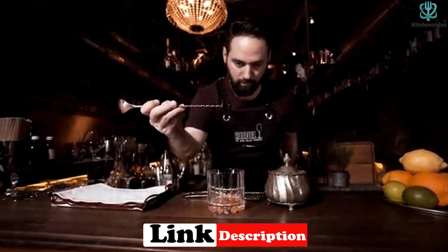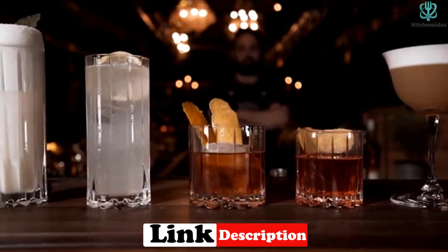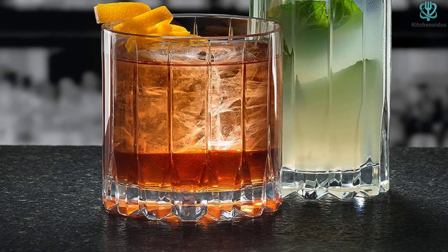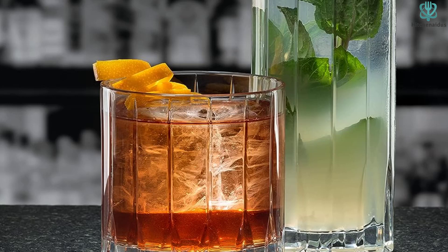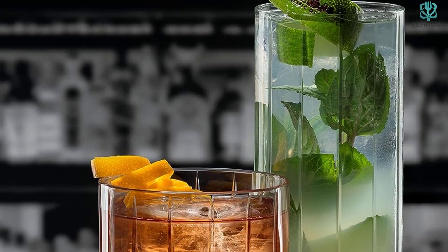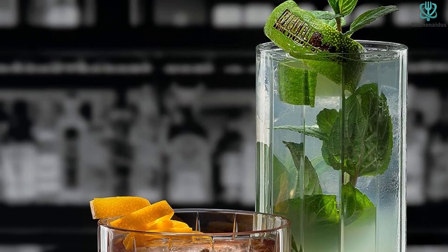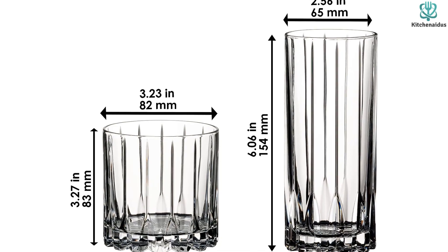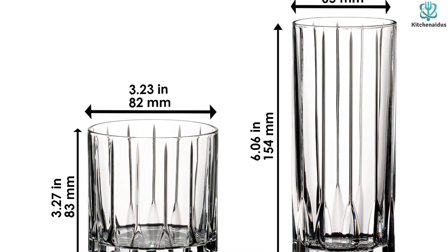And if you end up loving them, know that Riedel also sells this style in several other sizes, including a fizz glass, a mixing glass, and a sour glass. Both the rocks and highball glass can be put in the dishwasher. We noted that the highball glass, which is tall and narrow, is a little harder to clean by hand, however. And while these glasses fared well in our durability test, the thinner rim and higher price tag do make us wary in case we drop them.